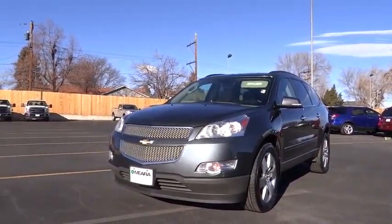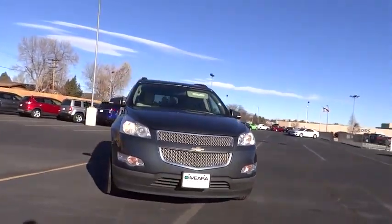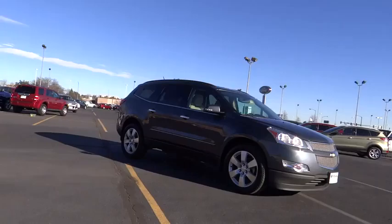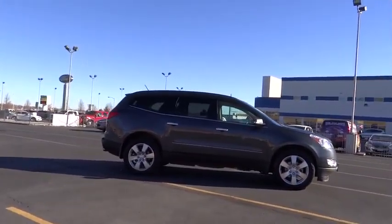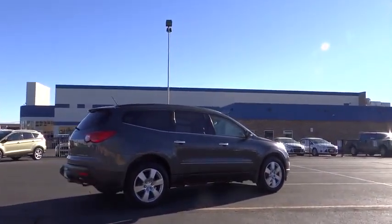2011 Traverse. The Chevy Traverse is more stylish than minivans and far more fuel and space efficient than truck-based SUVs. Crossovers like the Traverse are excellent family vehicles, and it is priced below $25,000. This vehicle has less than 75,000 miles.